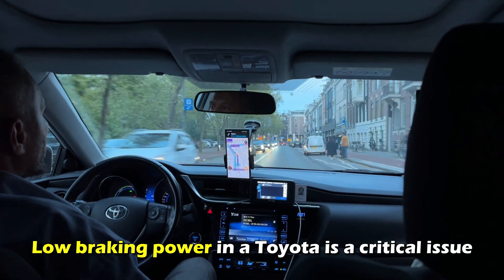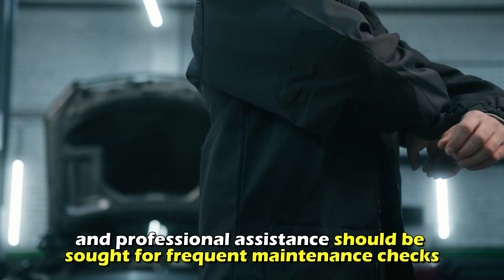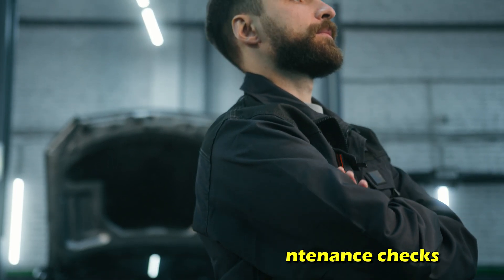Low braking power in a Toyota is a critical issue and professional assistance should be sought for frequent maintenance checks. Thanks for watching.